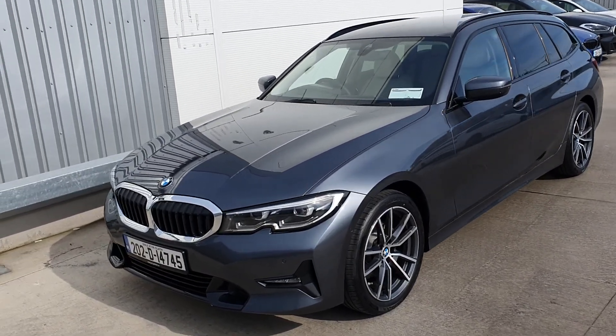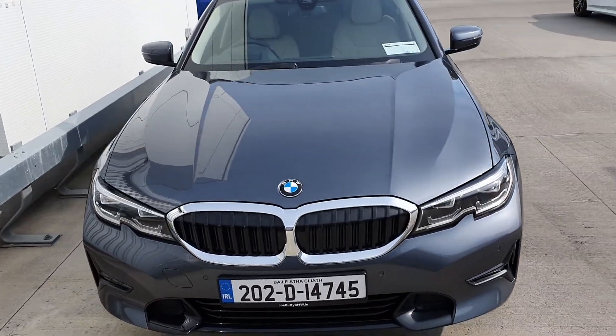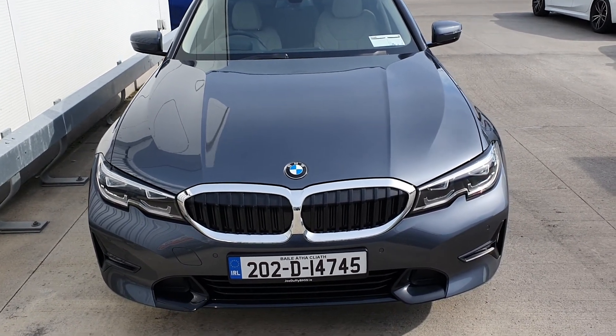Hello and welcome to Jodo for BMW, where I'll give you a short presentation of the newest addition to our approved used car range. This is a 2023 BMW 320d Touring finished in metallic grey with the oyster leather interior.